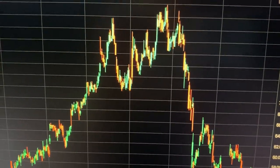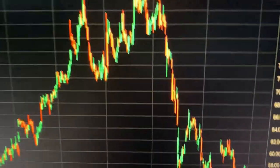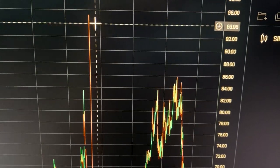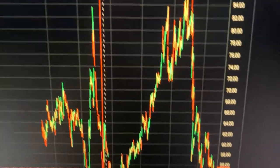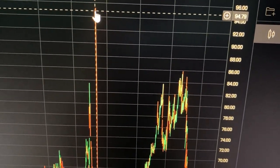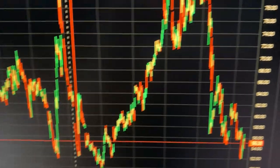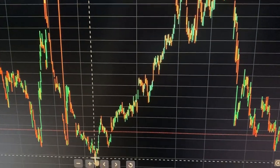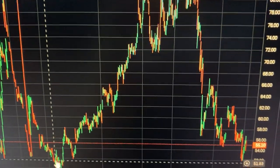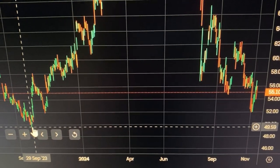I think this could be a good long-term investment. On the one-day chart you can see it was as high as $95 — back on the 25th of July 2023. The price then crashed all the way down to $49 in September 2023.